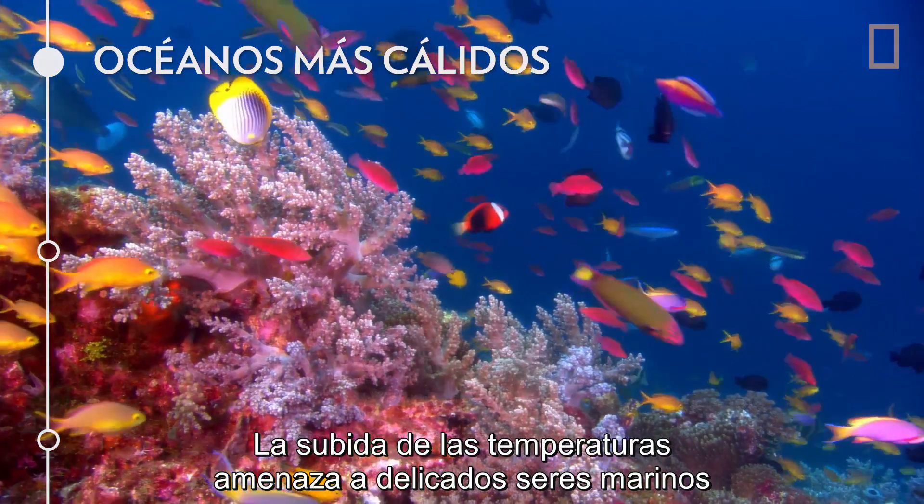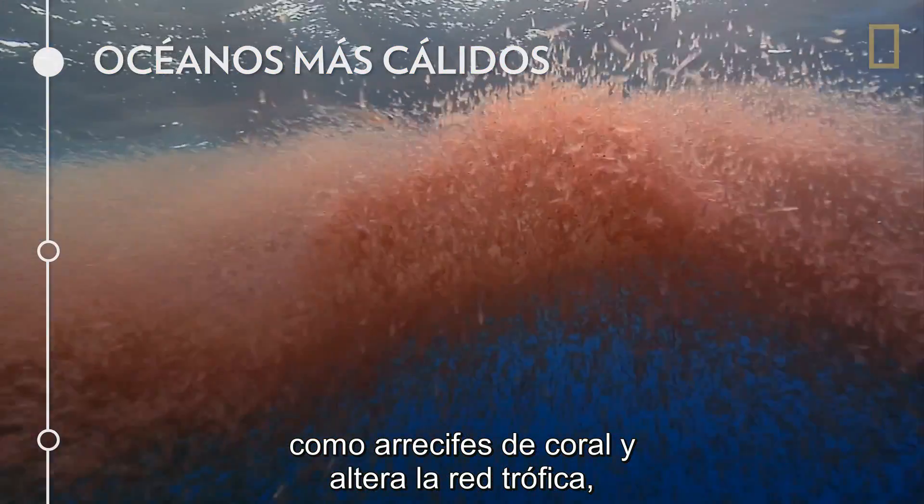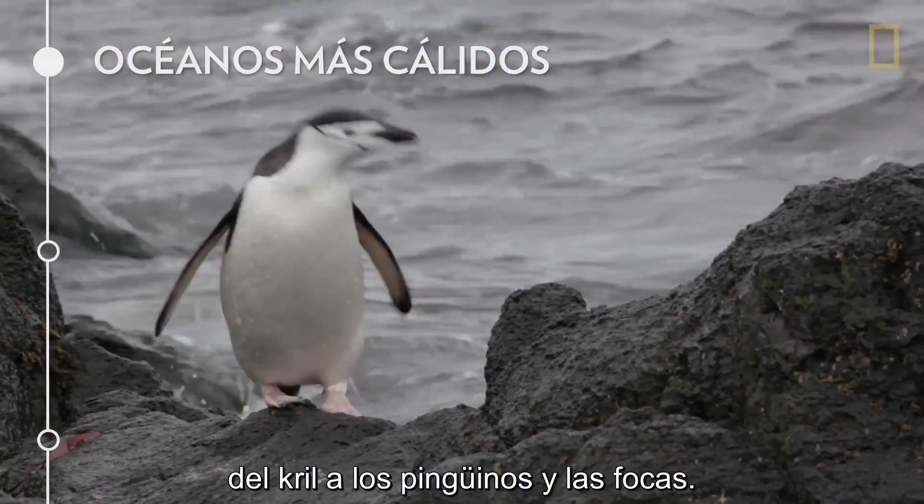Higher temperatures also threaten delicate ocean life like coral reefs and disrupt the food chain from krill to penguins to seals.